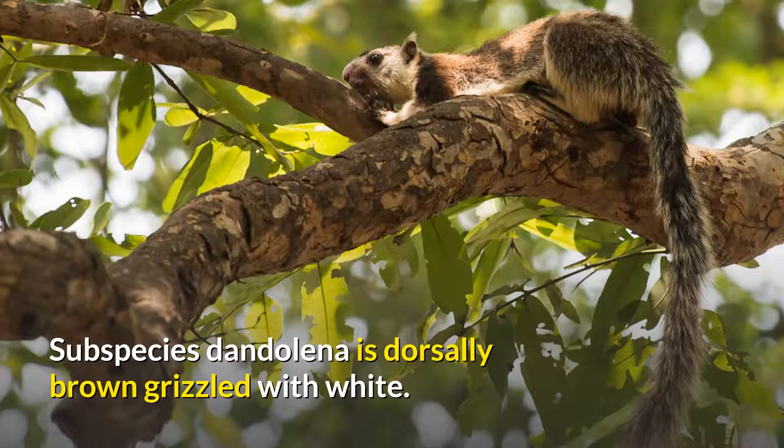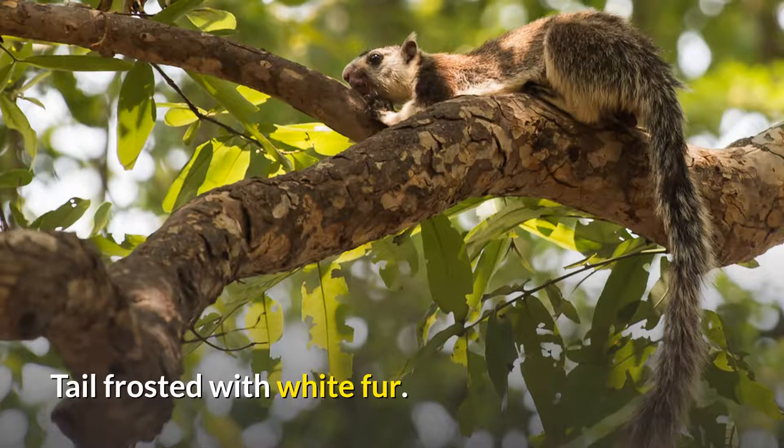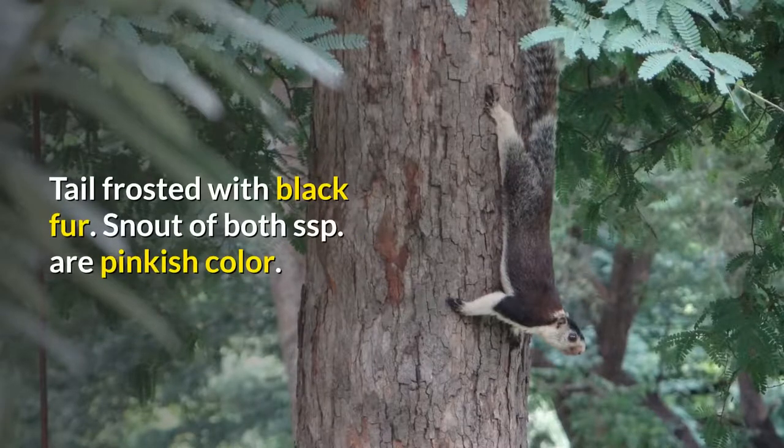Subspecies dandelina is dorsally brown grizzled with white, and ventrally light brownish cream, with the tail frosted with white fur. Forehead and feet are black in color. Whereas subspecies melimocra has upper parts that are jet black, contrasting with a brownish cream to orange-yellow ventral surface, and a tail frosted with black fur.